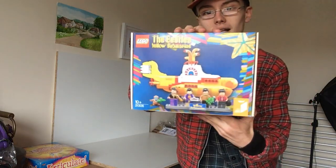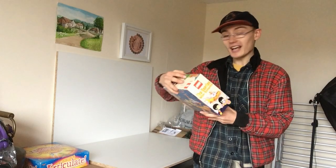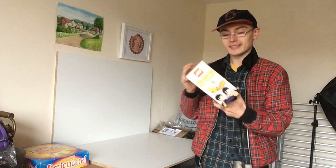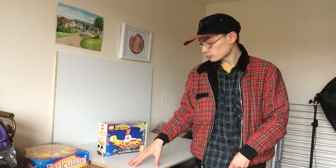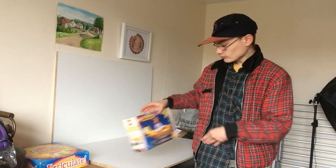So right here in front of me — this is the Lego Beatles Yellow Submarine, set 21306. I got this off eBay for £35.50, brand new and sealed. It's currently still on Lego Shop at Home at £54.99 retail price, so I believe I got that at about 36% off. I was quite happy with that.